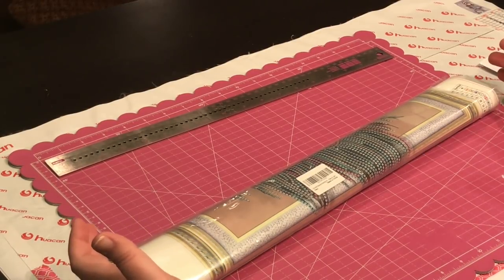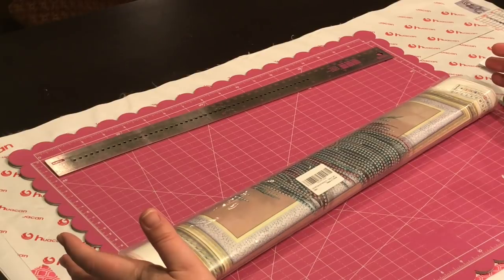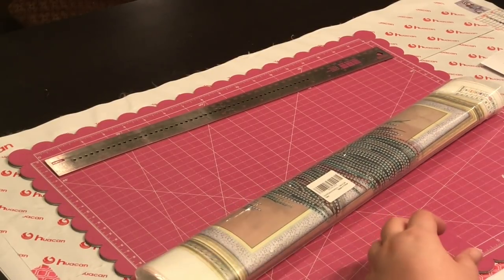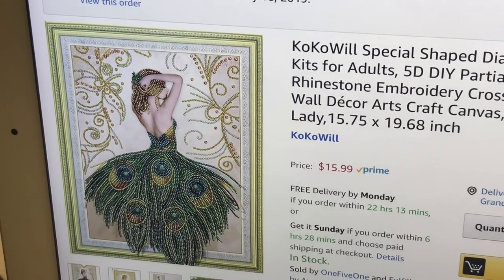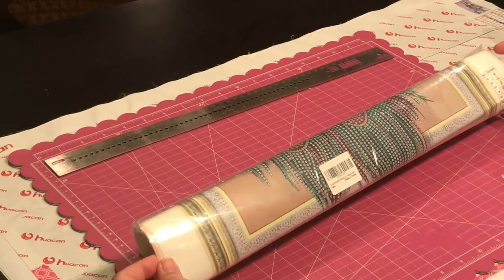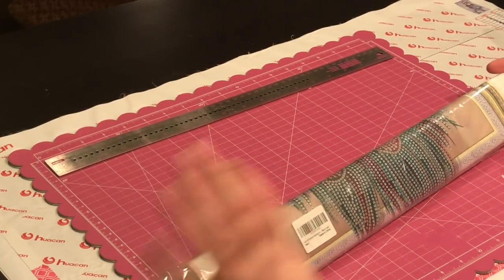The reason I would be buying it is so I could have the AB gems. So when Kokowi emailed me and said 'I see you do unboxings, I'm starting a new store, would you help me out?' I said sure. I received a discount but I want to disclose that. It is a partial special crystal rhinestones kit, 15 and a quarter by 19.68 inches, and the cost is $15.99. It is accepted through Prime.